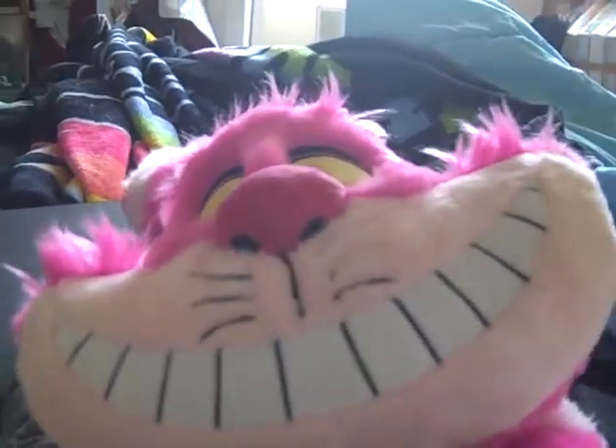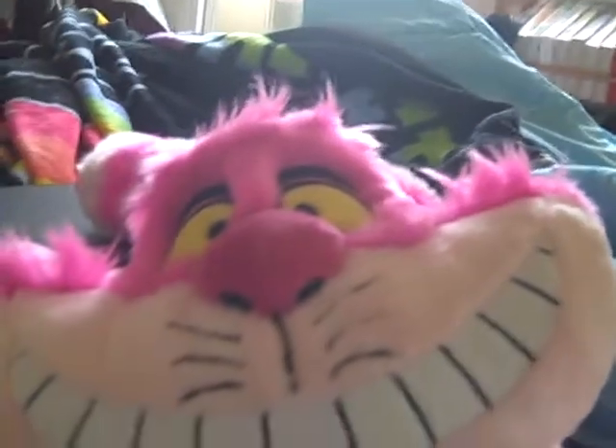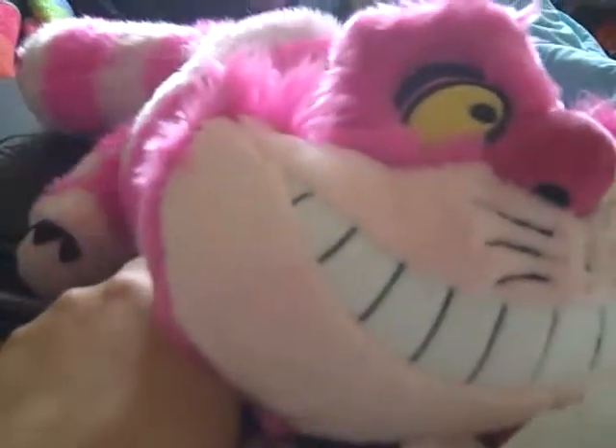Hey guys, welcome to today's last part of today's daily vlog. This part's going to be short because I have six minutes left on my camcorder, so it's going to be a short part. I'm going to show you what I got today at the Detroit Zoo.